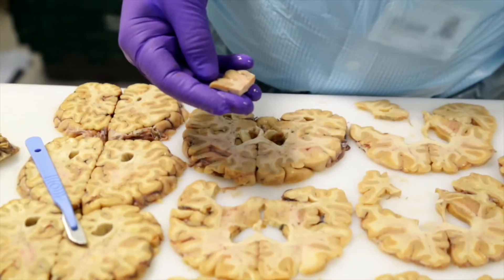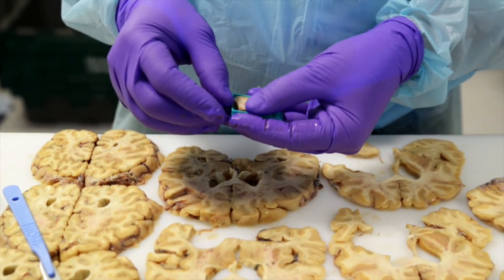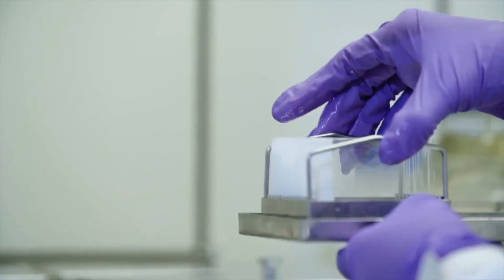I'm going to dissect and sample various areas of the brain, looking for pathology at the microscopic level. I'm dissecting out those key areas where pathology might be found.